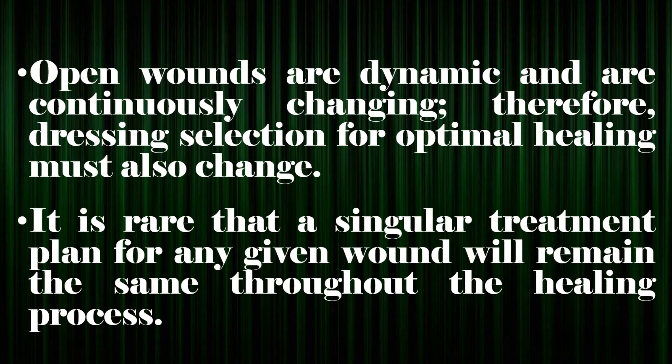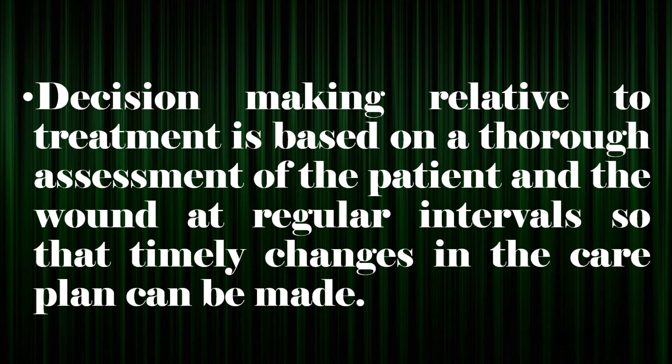Open wounds are dynamic and are continuously changing; therefore, dressing selection for optimal healing must also change. It is rare that a singular treatment plan for any given wound will remain the same throughout the healing process. Decision-making relative to treatment is based on a thorough assessment of the patient and the wound at regular intervals so that timely changes in the care plan can be made.